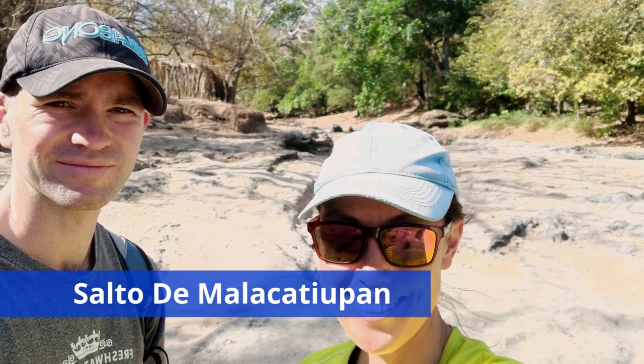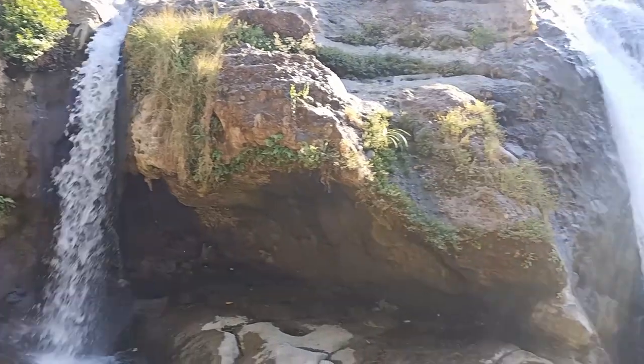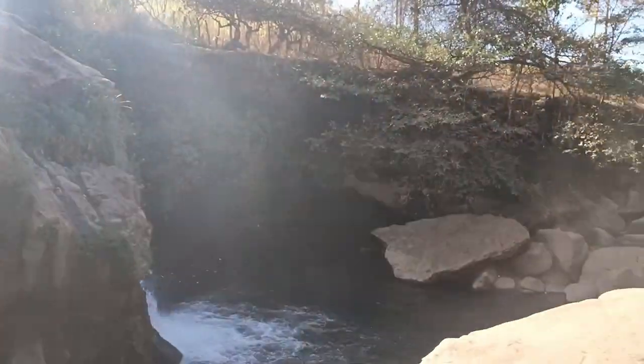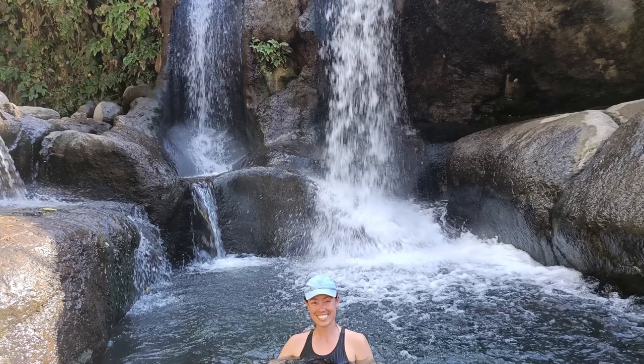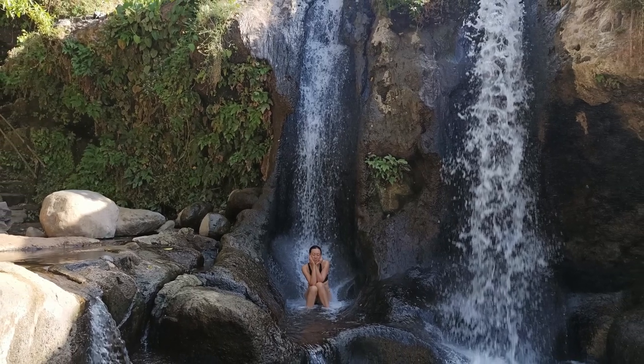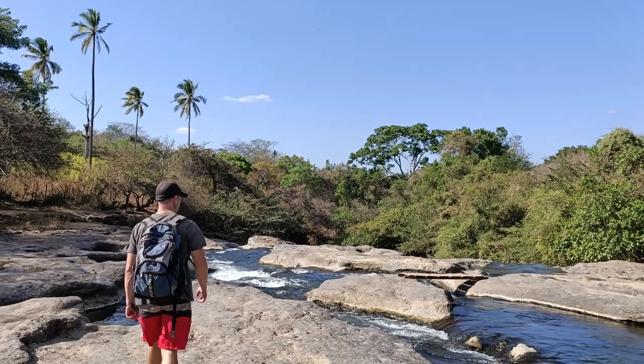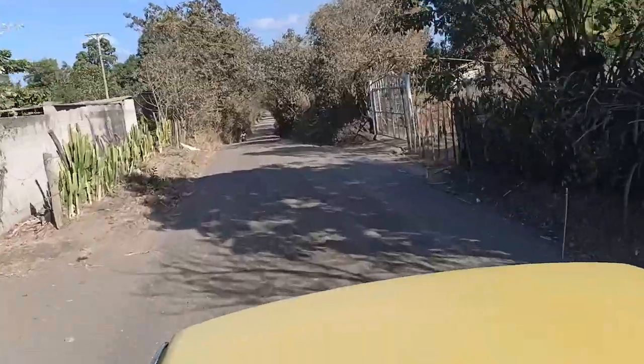We visited Salto de Malacatiupan. It's on the outskirts of the Ruta de las Flores but it's well worth the visit. To get there we took a bus to Itaquizaya and a tuk-tuk the rest of the way. It was such a nice end to the day to bathe in the warm thermal waters. There were also pools with cool water for a nice contrast, and you could sit under the waterfalls which provided a great aqua massage. We loved that we were the only foreigners there, which was a common theme in many areas in El Salvador. Getting back to town after our stay at the waterfalls was a bit trickier as not many tuk-tuks go that way, but fortunately a passerby offered us a lift on the back of their van.